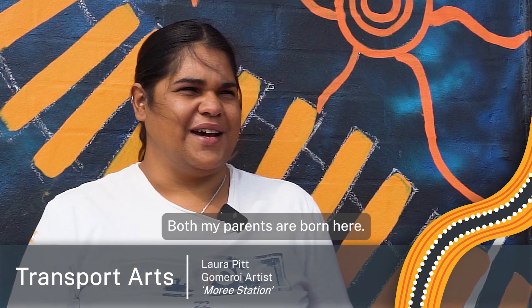Hi, my name is Laura Pipp. My family is from the Gamilaroi Nation. I was born here at Moree Hospital. Both my parents were born here.